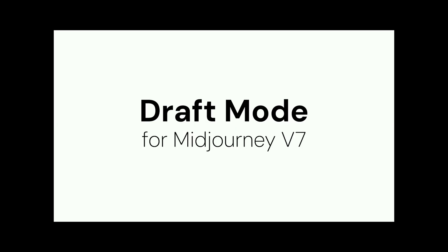Midjourney version 7 dropped on April 4th and the image quality is sharper than ever. But here is the kicker: Ideogram 3.0 released March 26 and now nails text inside images.